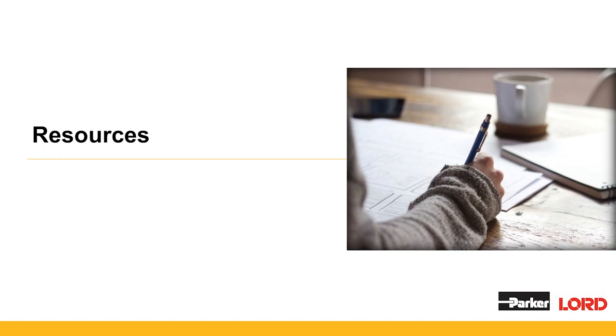If you're considering using Parker Lord products, we have a number of resources. You can call into the customer support hotline for technical and engineering questions, or be referred to your local highly skilled regional sales manager. Regional sales managers and distributors can offer substrate testing, engineering and design support, as well as setting up trials and samples.